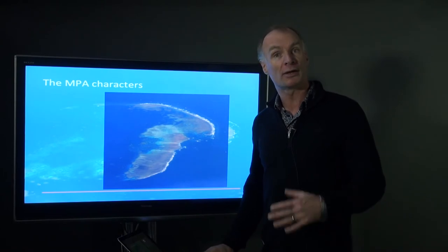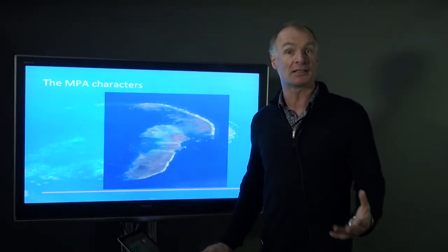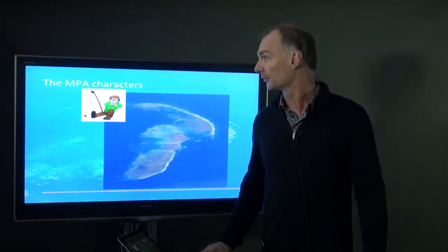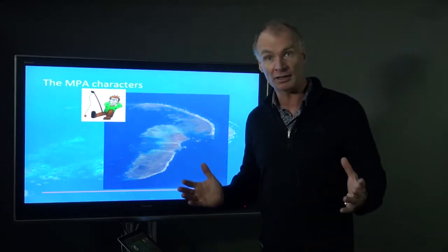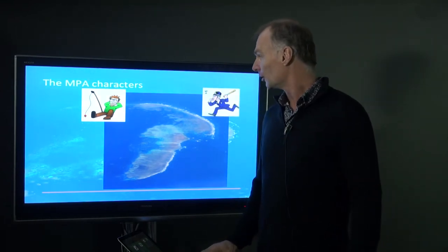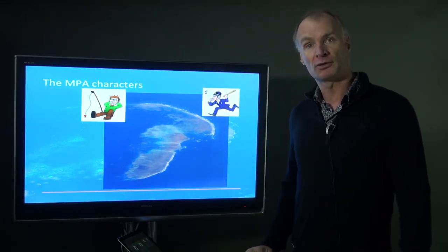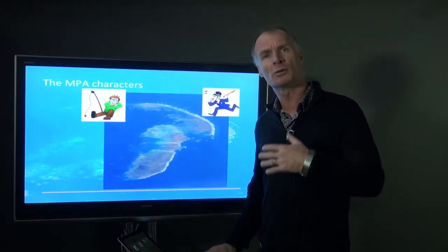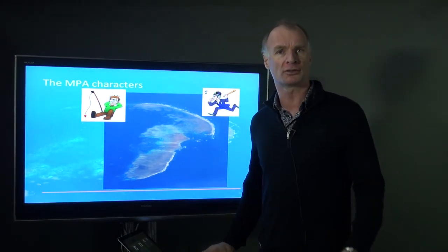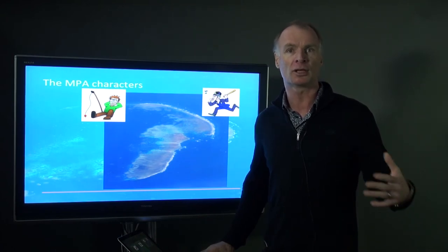We also looked at the marine protected areas themselves — 87 reserves in total. We looked at what type of fishing happens there, whether it's no-take or whether some fishing is allowed. We looked at the enforcement: how well was it being governed, and were people being forced to not break the rules?